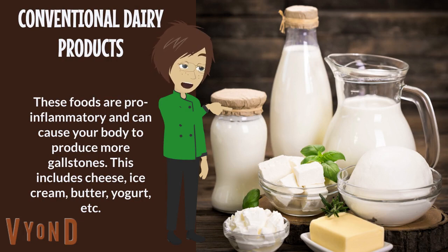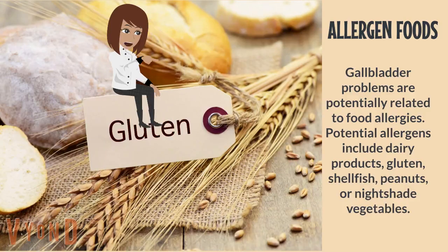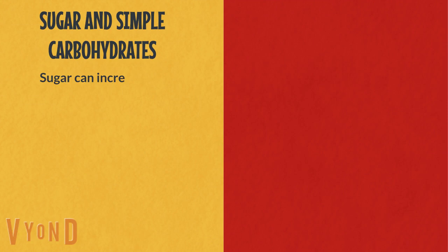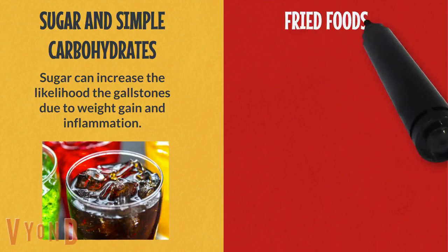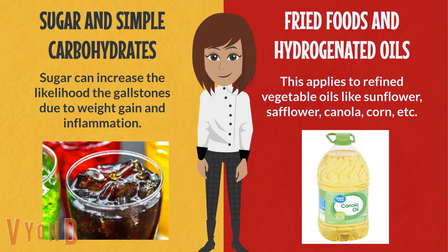Conventional dairy products are pro-inflammatory and can cause your body to produce more gallstones — this includes cheese, ice cream, butter, and yogurt. Allergen foods: gallbladder problems are potentially related to food allergies; potential allergens include dairy products, gluten, shellfish, peanuts, or nightshade vegetables. Sugar and simple carbohydrates can increase the likelihood of gallstones due to weight gain and inflammation.